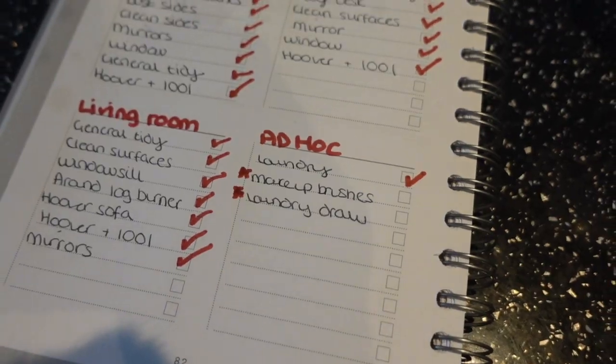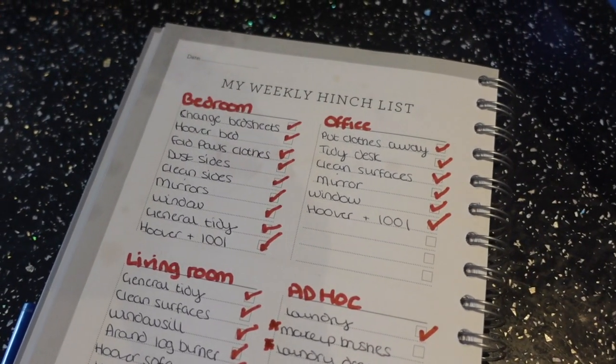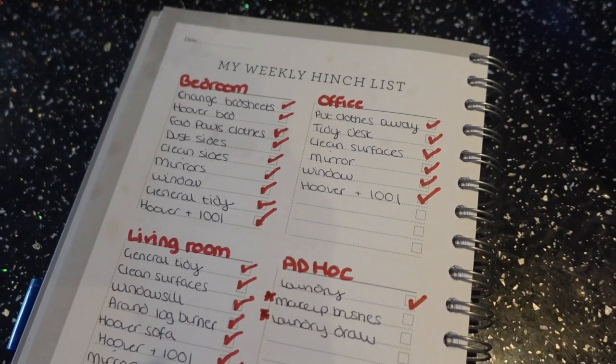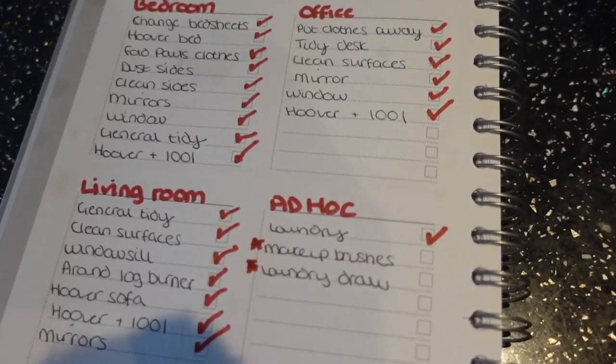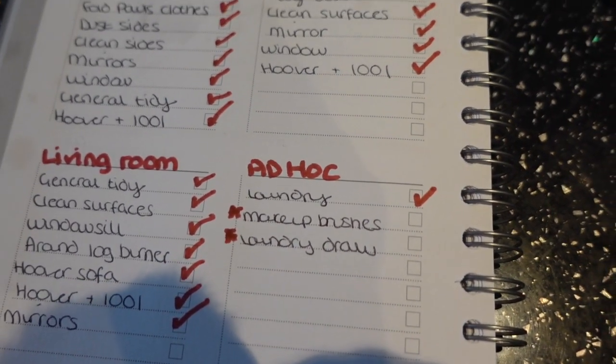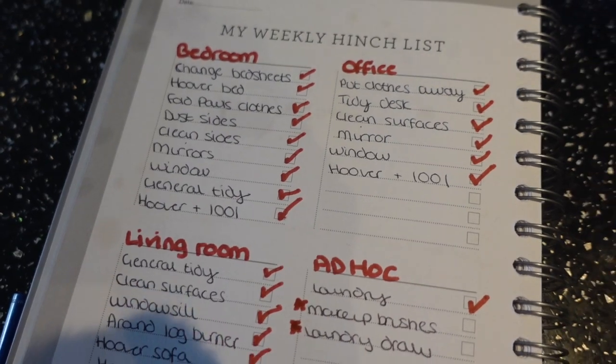So that is the end of my Extreme Clean With Me Part 2. I really hope you have enjoyed it, I hope you have been motivated to clean and get that amazing feeling of when you've cleaned your space and you just feel incredible. I really hope you have enjoyed this video and I will see you in my next one.